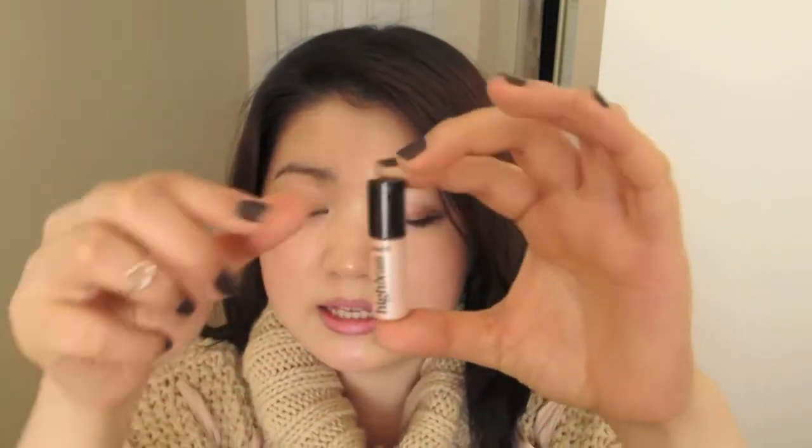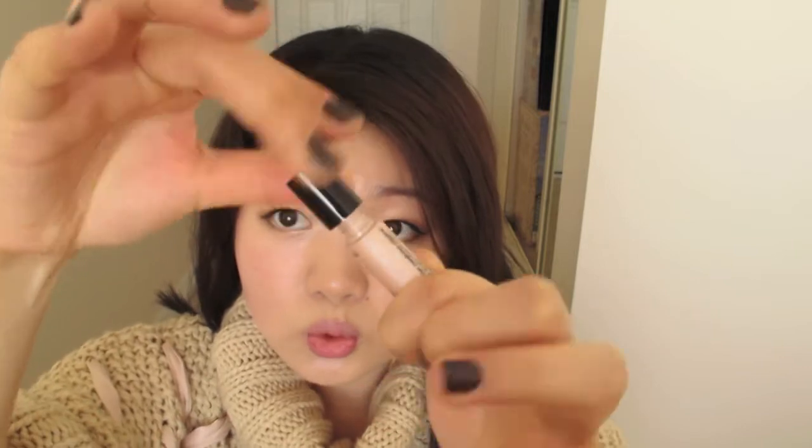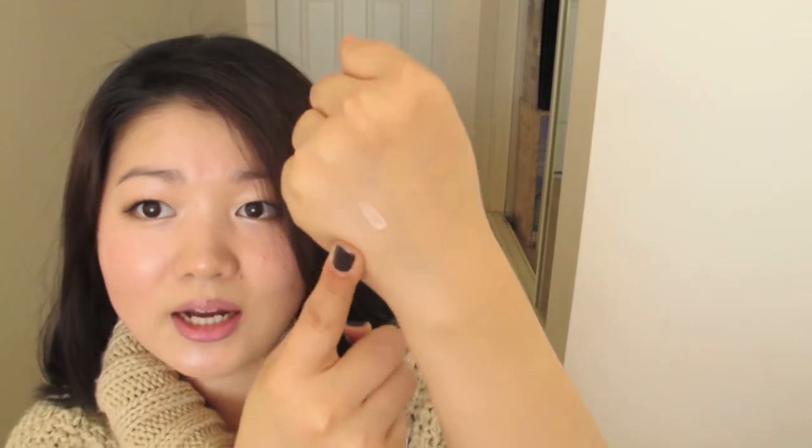This is the last beauty product: Benefit High Beam. My one is a sample size from the Snow White and the Huntsman Benefit collection. It's a very nice pearly highlight with a pink undertone. What I love is that it doesn't have a glittery look on the skin — it just gives a very nice pearly sheen wherever you apply it and blends really well. It just gives that healthy glow without looking like obvious highlight.